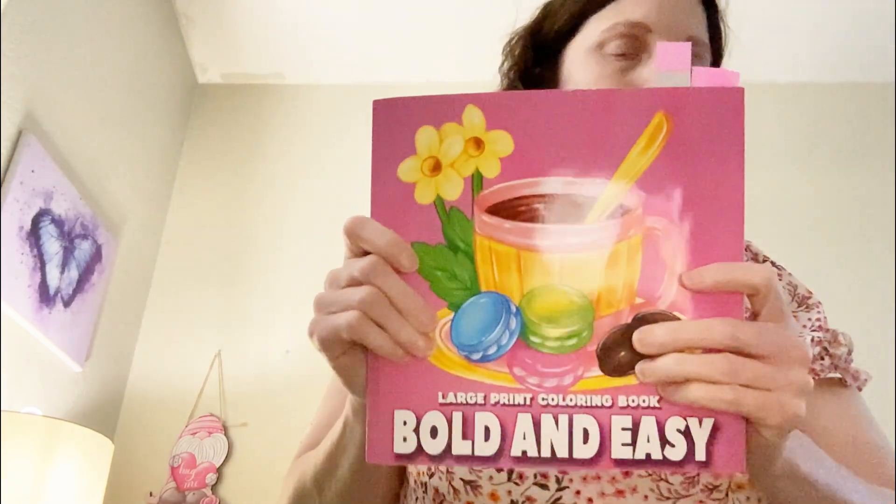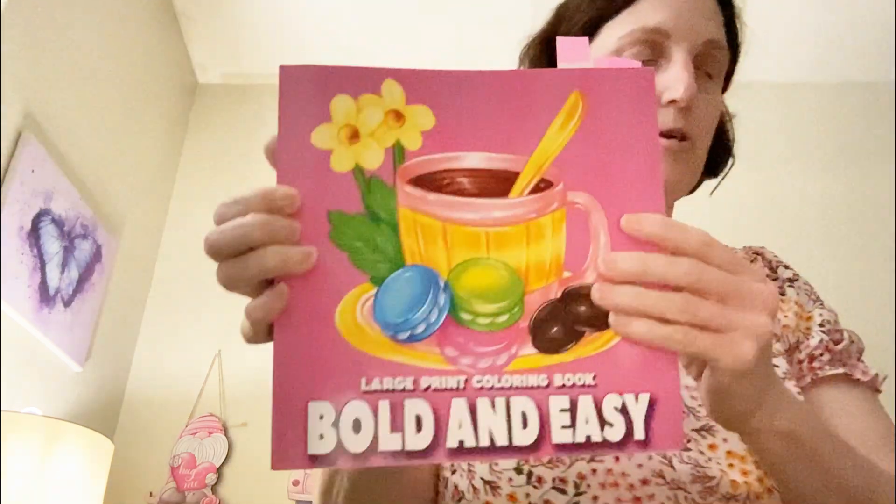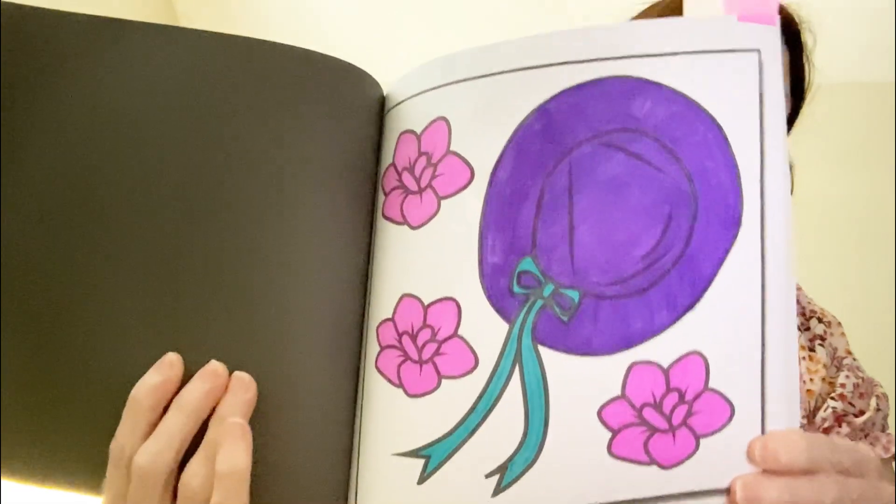So let me share with you what I colored. Here is the coloring book that I used, and here is the hat.